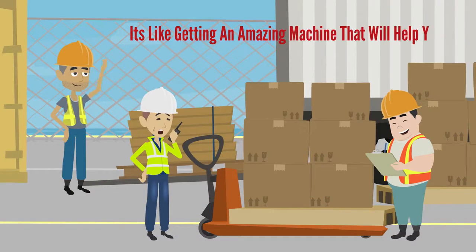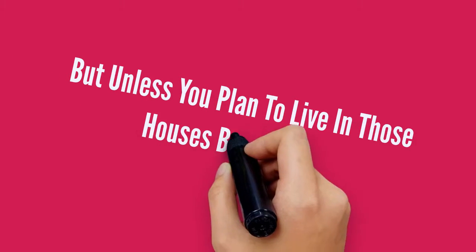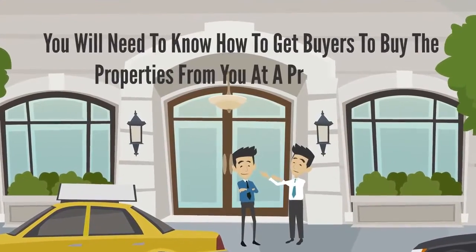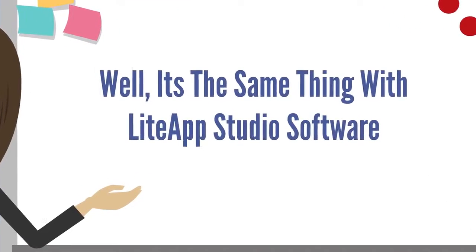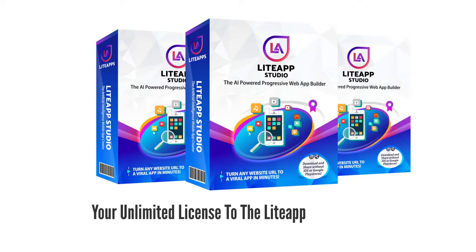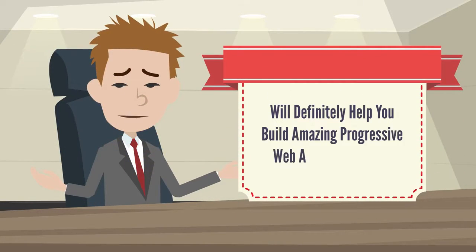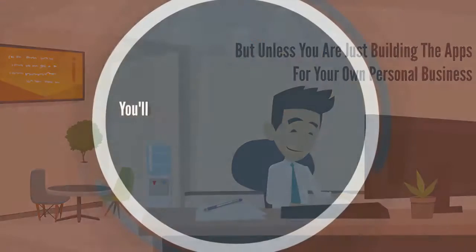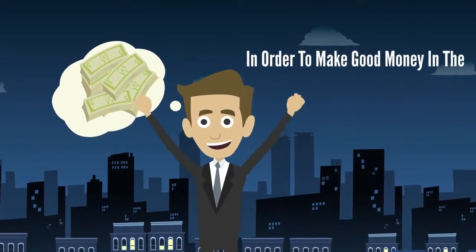It's like getting an amazing machine that will help you build beautiful commercial properties. But unless you plan to live in those houses by yourself, you'll need to know how to get buyers to buy the properties from you at a profit. It's the same thing with Light App Studio software. Your unlimited license will definitely help you build amazing progressive web apps like a boss, literally within minutes. But unless you are just building the apps for your own personal business, you'll still need to know how to market and sell those beautiful apps in order to make good money in the exploding mobile app market.